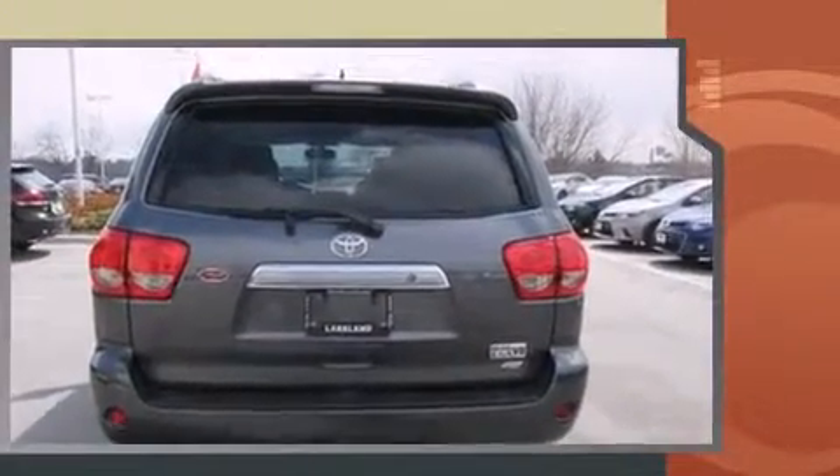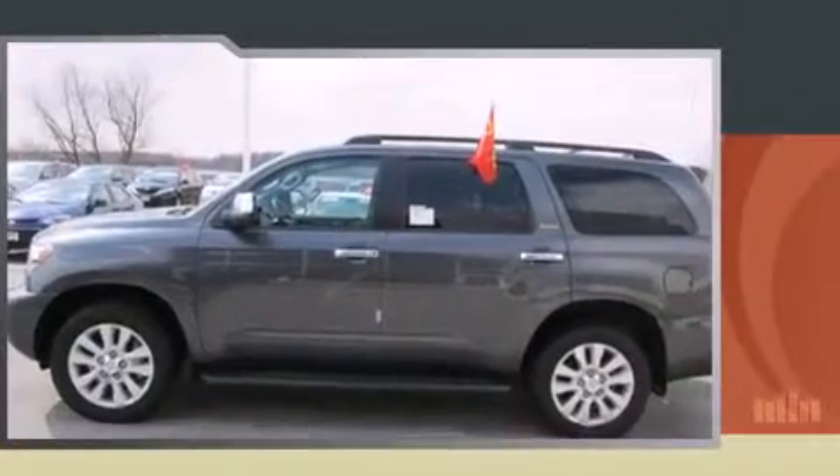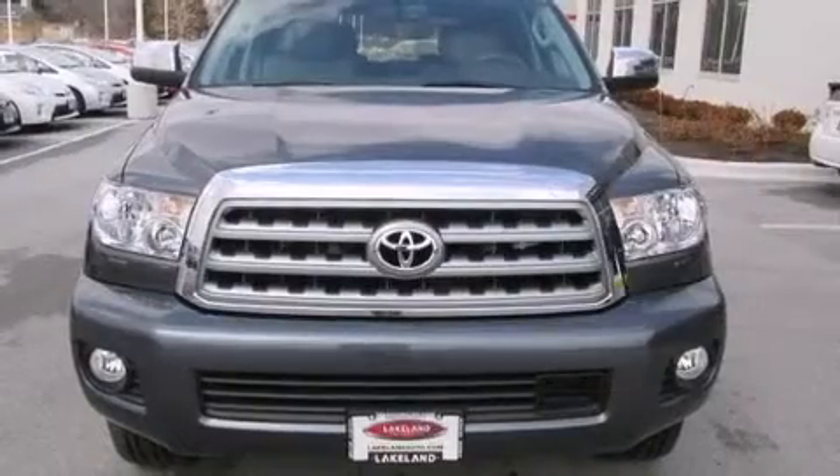Toyota prioritized fit and finish, as evidenced by automatic dimming door mirrors, a power rear cargo door, and power seats.